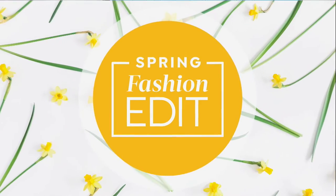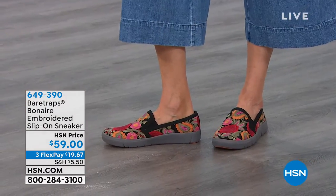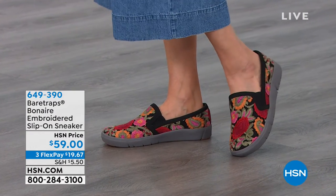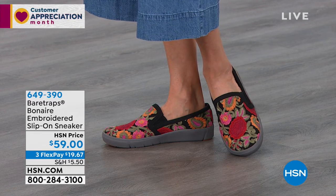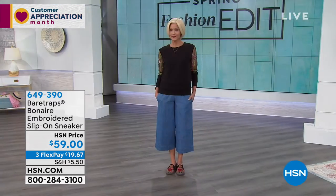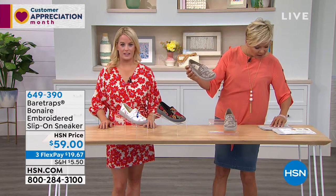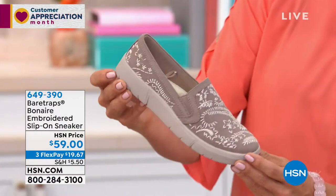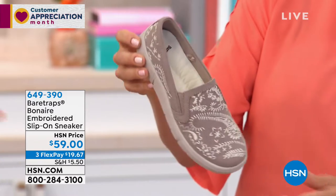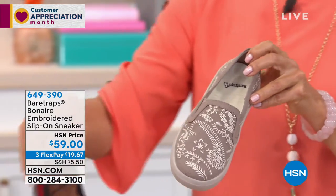I just bought this sneaker — it's from Bear Traps and another really cute style. This one is called the Bonaire. It's a really pretty embroidered slip-on sneaker. I think it is adorable. And it too has Rebound technology, so you're going to spring into every new step. We have three colors available. This we have offered in the past — it was a huge hit, so we don't have a lot to go around. We do have a third flex available on it, so it's less than $16 — under a $20 bill to get them delivered.